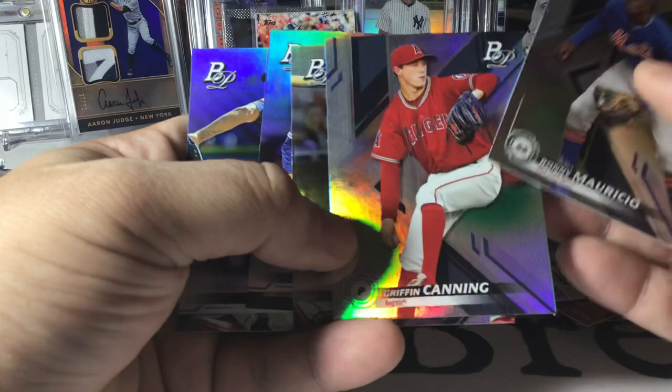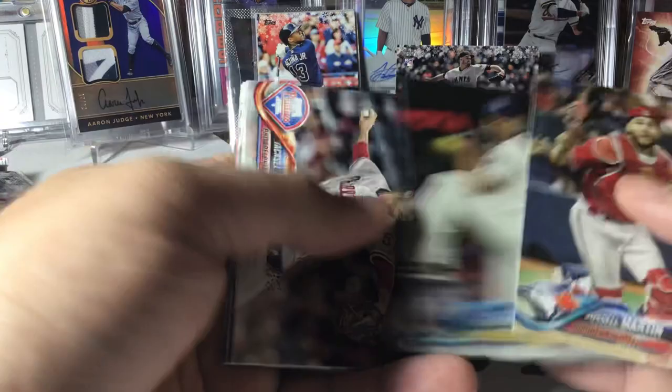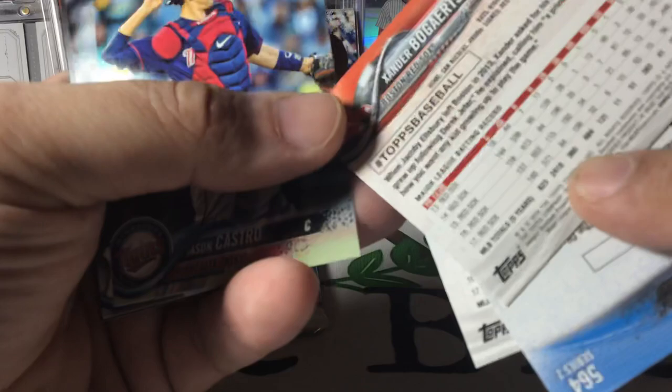Nice Beau Bichette there. Come on — Acuna bat down, where are you? Russell Martin, Tyson Ross. There's a Vintage Stock David Price — that's pretty cool, numbered out of 99. Shohei instant impact rookie, Judge insert, Bogaerts. Greg Bird — and if anybody plays The Show, there's your code if you're still playing it, have at it.